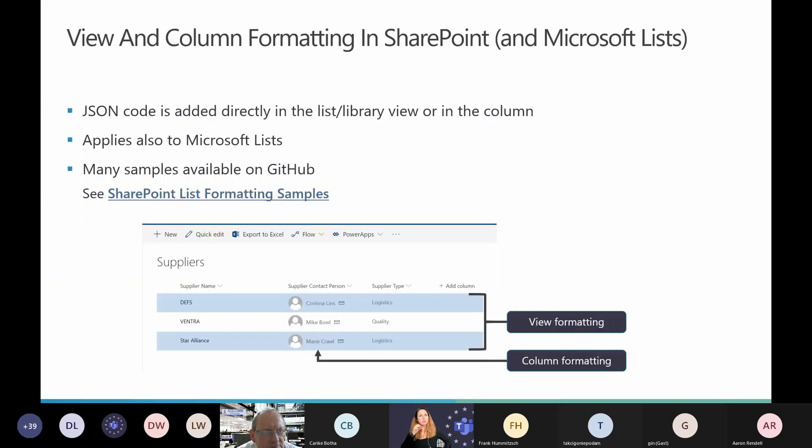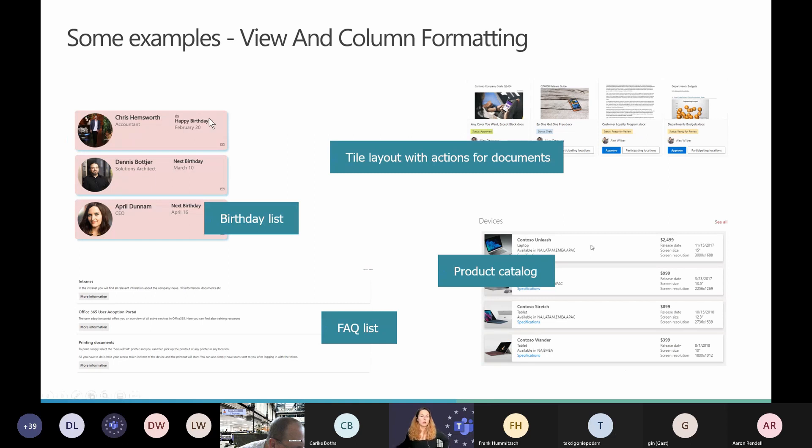List and library formatting: if you work with lists and libraries in SharePoint Online, you can format them with view and column formatting using JSON code. You have some default formatting options directly in the settings, but you can also look at GitHub because there are many samples available. You can build lists in different layouts — they look very different from a plain list.